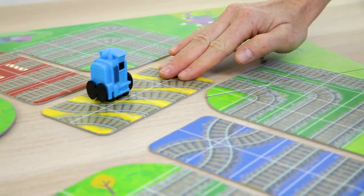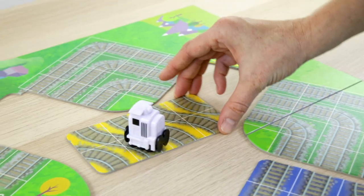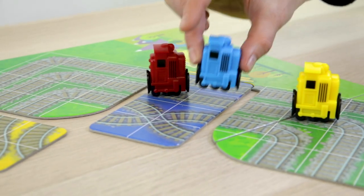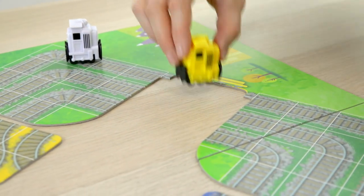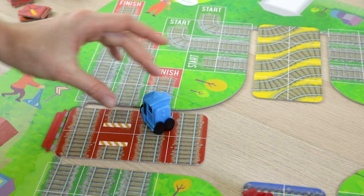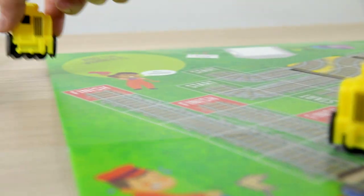Roll the dice and move the tracks. Your train could race ahead or slide backwards. As you barrel along toward the finish, you'll get to bump other trains. But if one of yours goes off the tracks, you've got to start all over again. Can you use strategy to engineer a win? Or will the luck of the dice send your locomotive chugging back to the starting line?